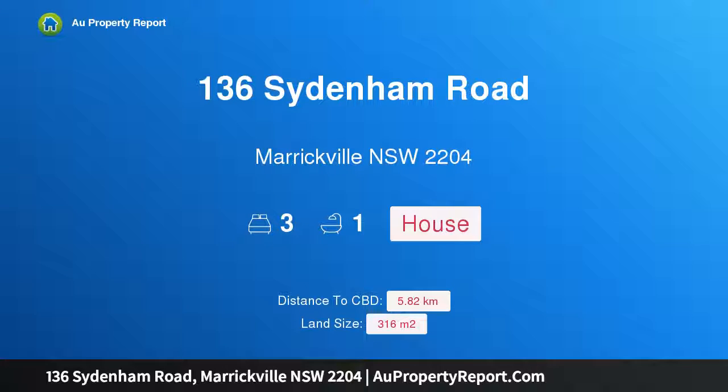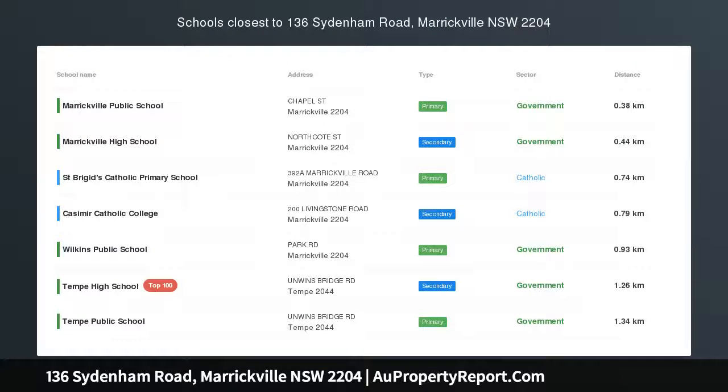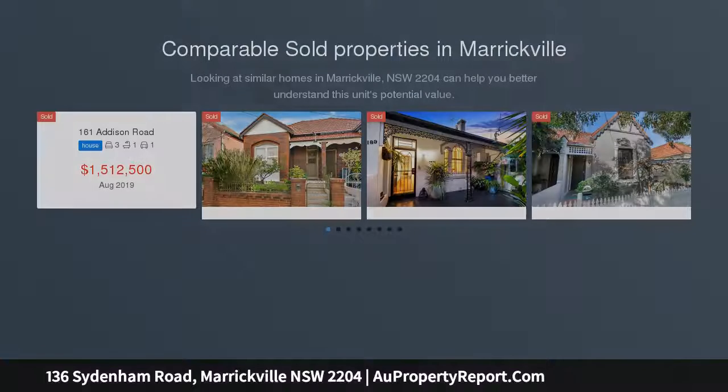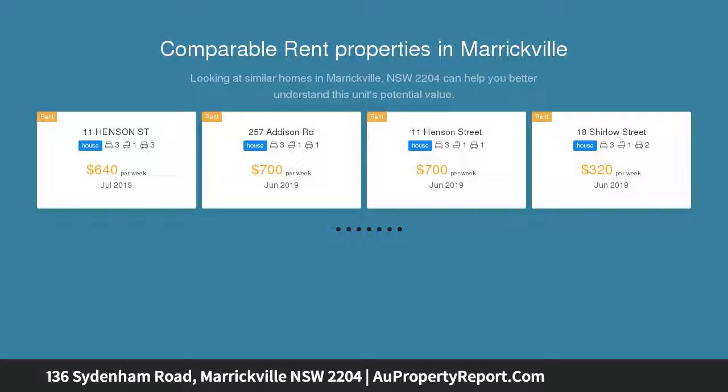Welcome to 136 Sydenham Road, Marrickville, New South Wales 2204. Behind the private facade you will discover this beautiful three-bedroom Californian bungalow, overflowing with charm and character. Upon entry you'll be met by gorgeous high ornate and pressed metal ceilings.